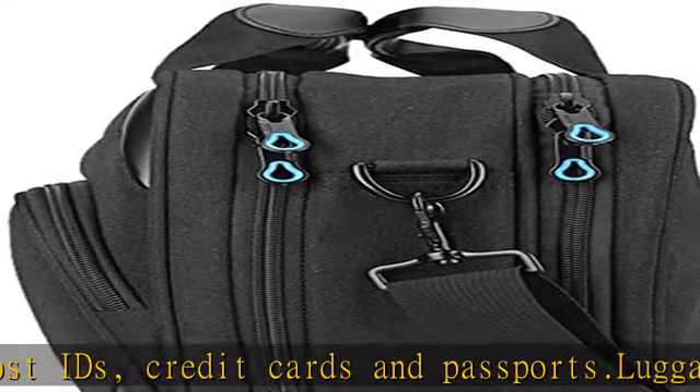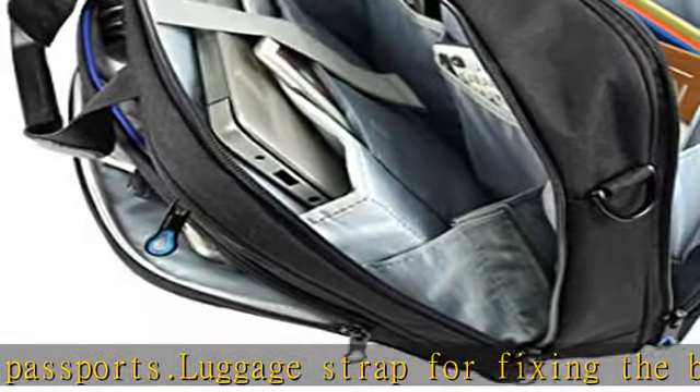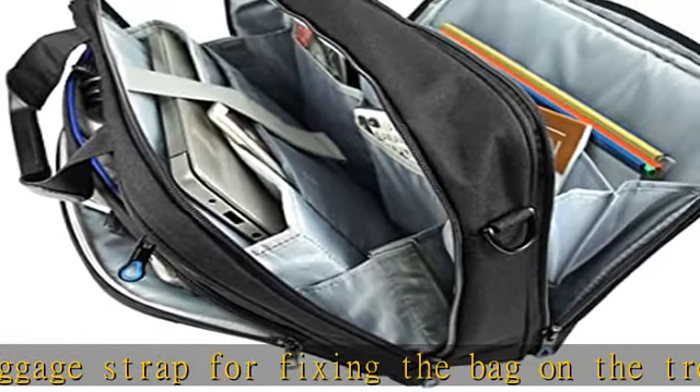Detachable padded shoulder strap with adjustable reinforced straps. Roomy main compartment includes a 15.6" TSA-friendly padded laptop compartment, tablet pocket, and two additional panel pockets, with multiple additional sections for organization.